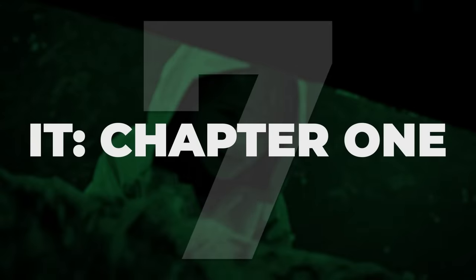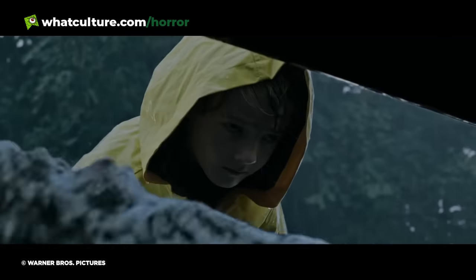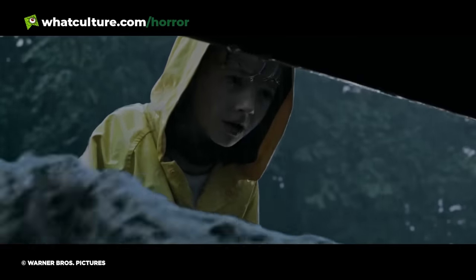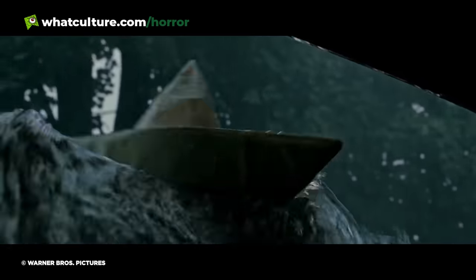Number 7: IT Chapter 1. The start of the 1990 IT miniseries was creepy as all hell at the time, but Andy Muschietti's IT movie of 2017 took that sequence and turned the terror up to 11. That opening sees 6-year-old Georgie Denborough playing out in the rainy streets with a paper sailboat made by his older brother Bill. When that boat falls down the drain, the charming presence of Pennywise the Dancing Clown is in the sewers.